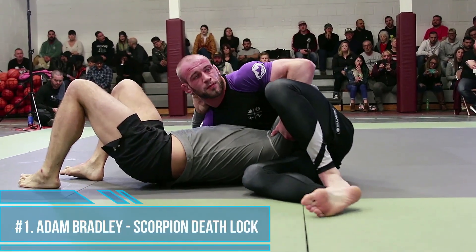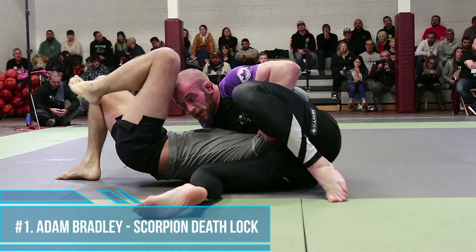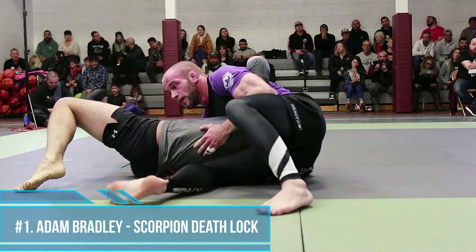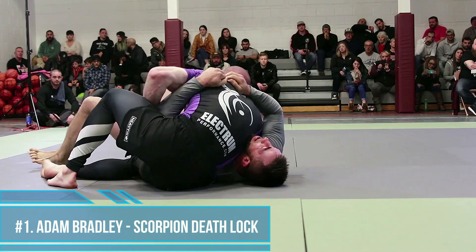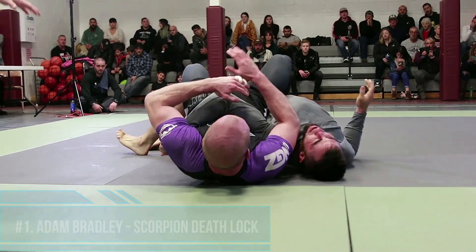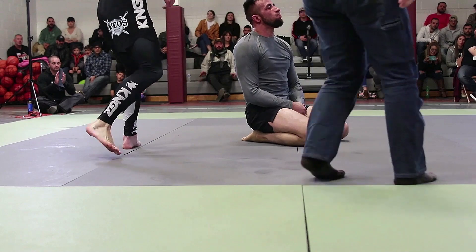He's continuing to scoot those hips closer and closer. He's going to step his right leg over the hips of Jason Loud, gain control, and then he's going to get that wristwatch grip on the elbow and finish it almost exactly like a heel hook. And there it is. Your winner, Adam Bradley.